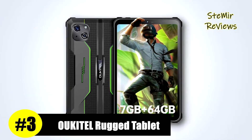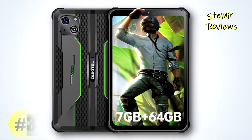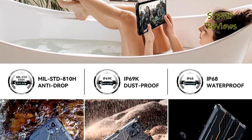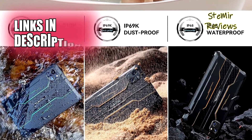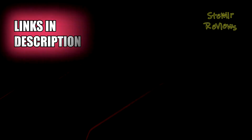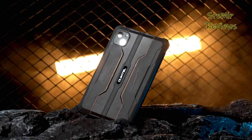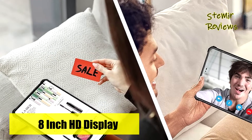Alcatel has earned a well-deserved third place in our rankings, cementing its position as a pioneering force in the rugged tablet industry. The Alcatel RT3 stands out with its 8-inch full-touch Android tablet, featuring an 800x1280 high-resolution display and a 14.4 to 9 screen ratio. Its compact form factor allows for easy portability, fitting comfortably in your backpack and hand.